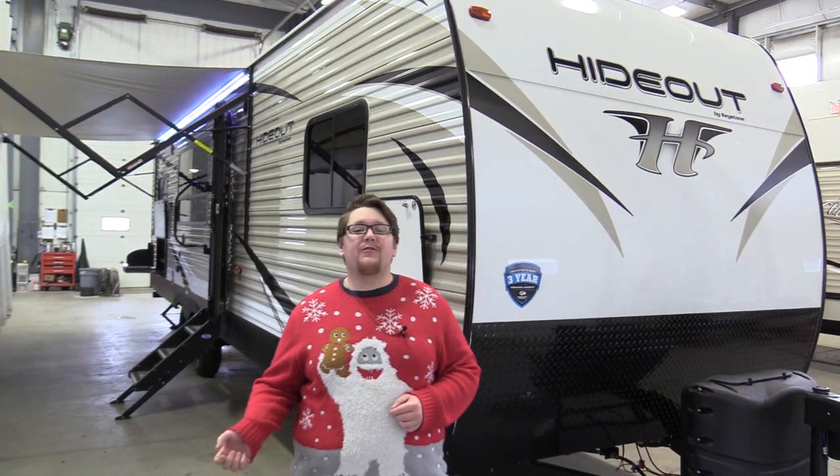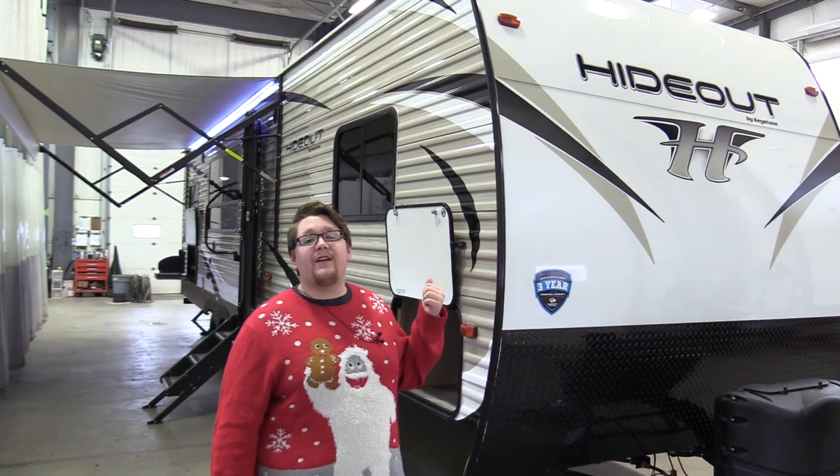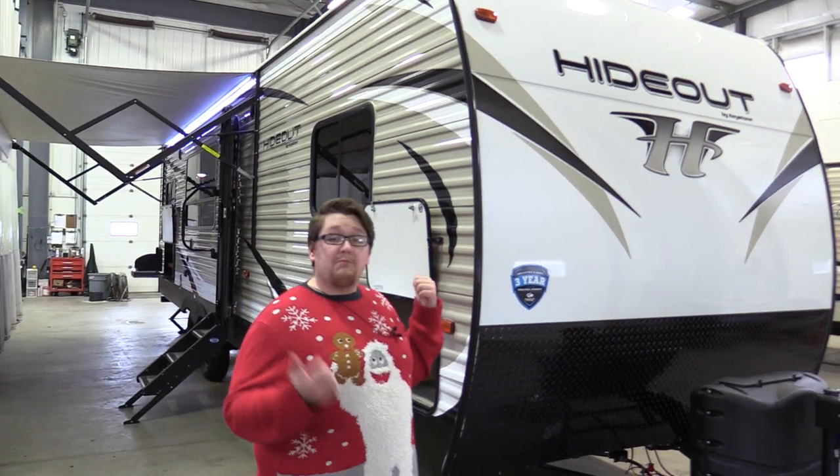Hey everybody, Robbie here from Lardner's Trailer Sales. Behind me we've got the Hideout 28 RKS. It weighs just under 6,900 pounds. It's a nice couples model. So let's go check it out.